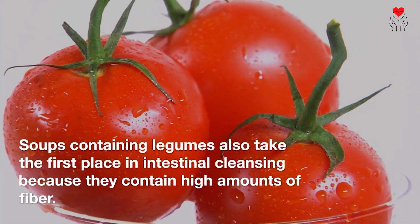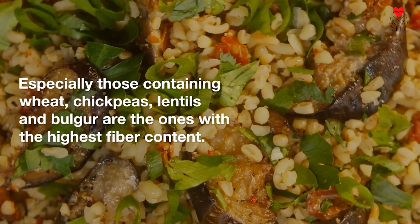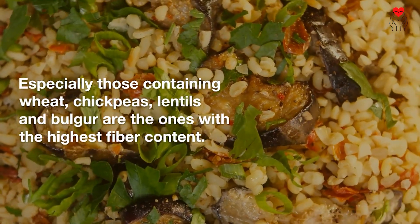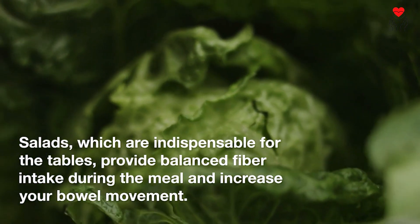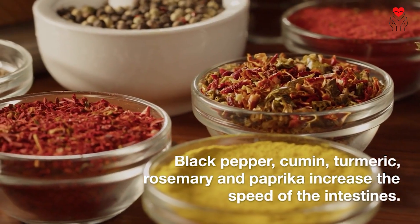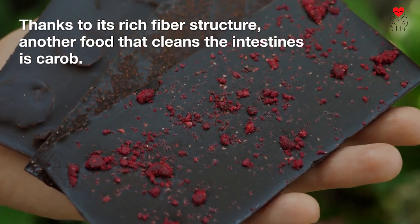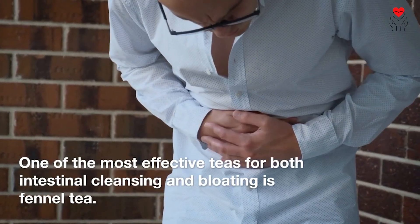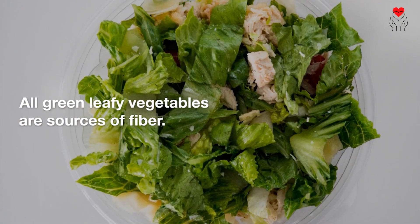Soups containing legumes take first place in intestinal cleansing because they contain high amounts of fiber, especially those with wheat, chickpeas, lentils, and bulgur. Salads provide balanced fiber intake during meals and increase bowel movement. Black pepper, cumin, turmeric, rosemary, and paprika increase the speed of the intestines. Thanks to its rich fiber structure, carob is another food that cleans the intestines. One of the most effective teas for both intestinal cleansing and bloating is fennel tea. All green leafy vegetables are also sources of fiber.